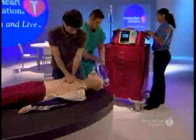The code team is on the way. Try to keep interruptions in chest compressions to ten seconds or less, except for specific interventions such as insertion of an advanced airway.